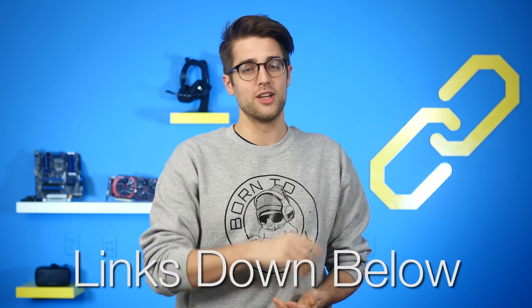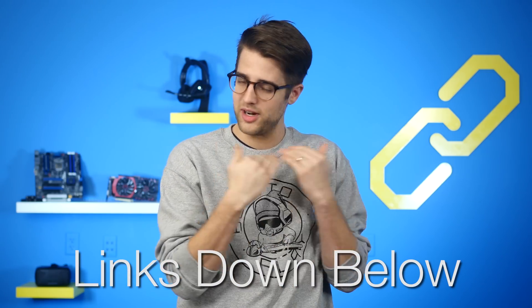If you have an RX 460 and decide to do this, be aware that you might not see any performance boost at all, and it might even brick your card. But if you like to live on the wild side, check out the news sources in the description — just don't mention us. You were never here.